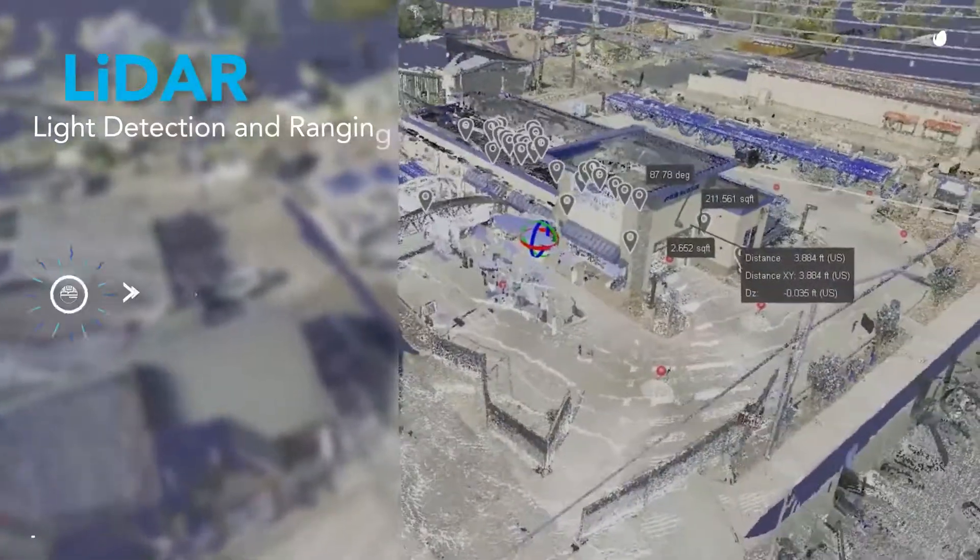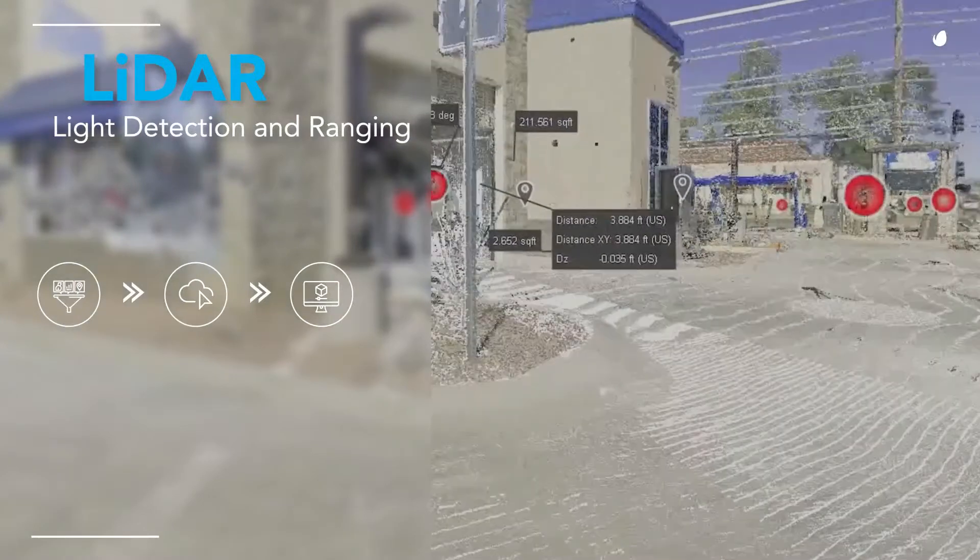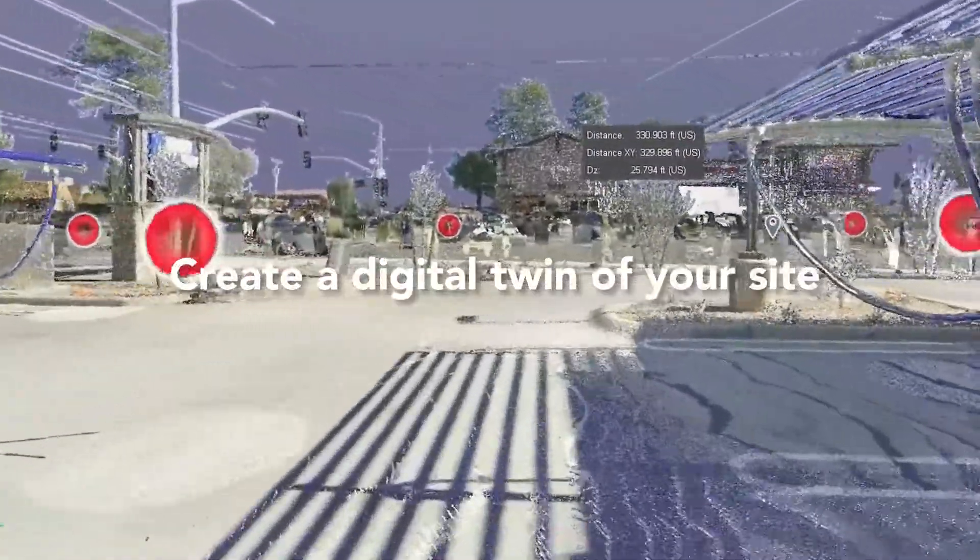LiDAR uses lasers to collect surface data and then transforms that into point cloud data. This data is then compiled into an accurate 3D model of all surfaces, structures and equipment at your site.